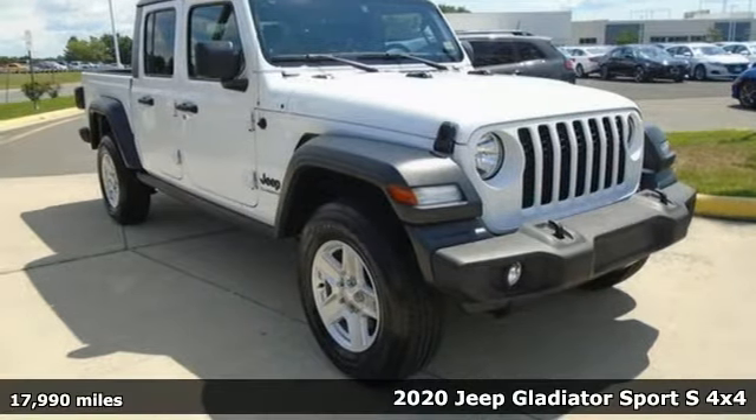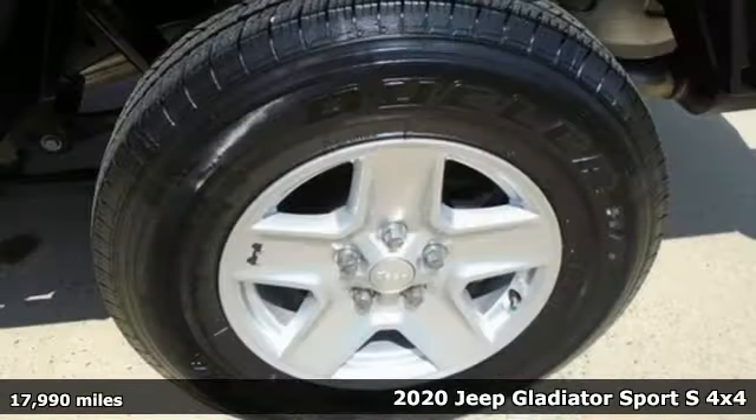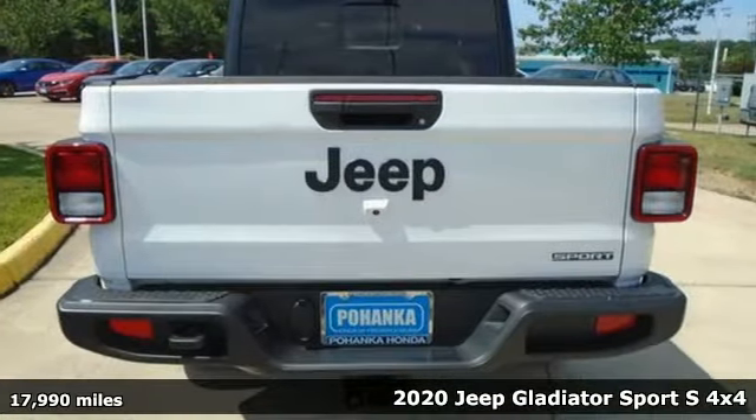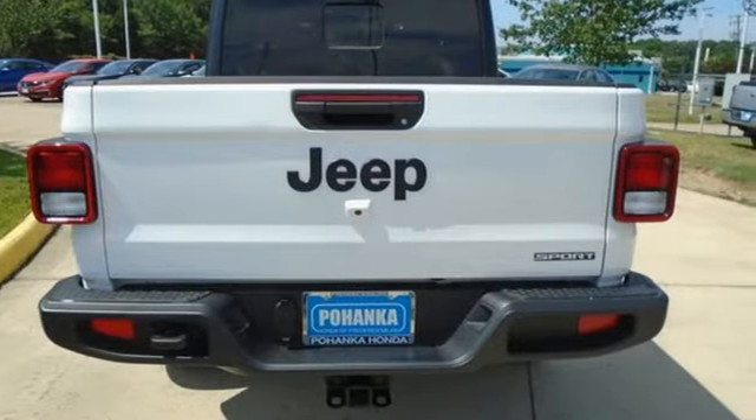It's a 2020 Jeep Gladiator. The Jeep life fits your life. It comes with great features you'll love: V6 engine, four-wheel drive, engine auto stop-start feature.